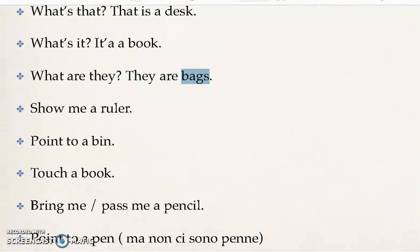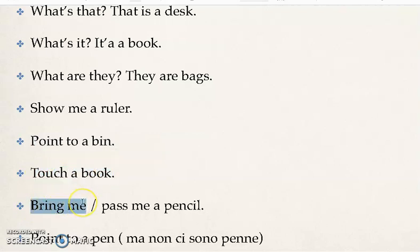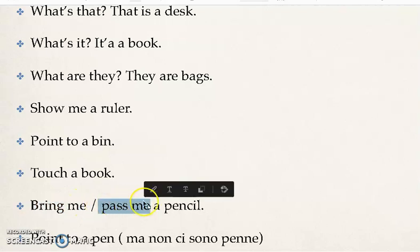Oppure potrei darvi dei comandi: 'show me a ruler' — mostrami un righello; 'point to a bin' — indica un secchio; 'touch a book' — tocca un libro; 'bring me' — portami, o 'pass me' — passami — 'a pencil', una matita. [Or the teacher might give commands: show me a ruler, point to a bin, touch a book, bring me or pass me a pencil.]